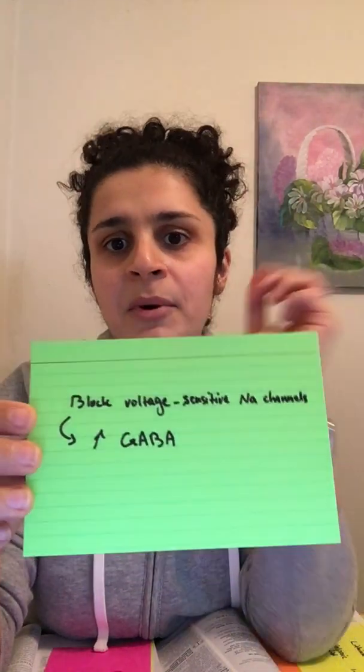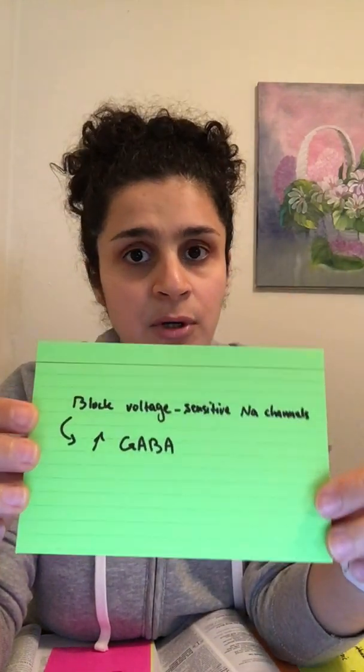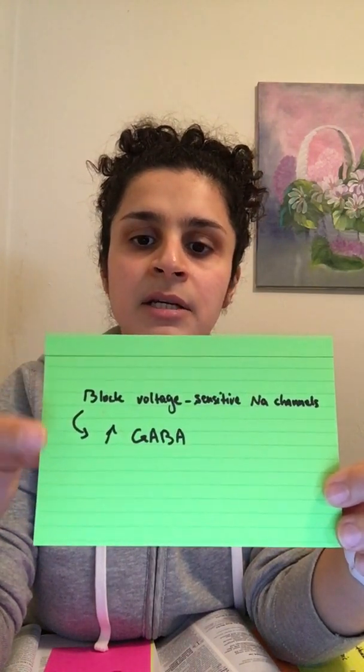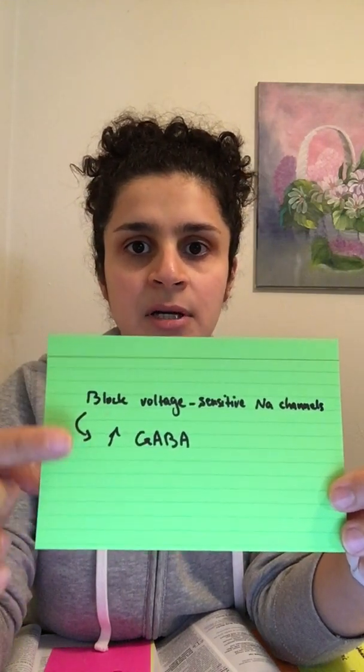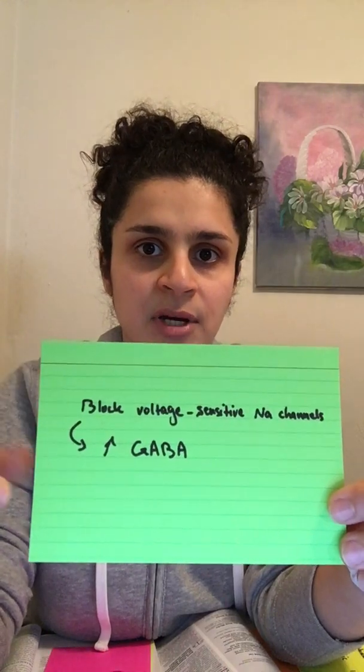Question number two: what is the mechanism of action of valproate? It blocks voltage-sensitive sodium channels, and the theory is that this blockage leads to increased concentrations of GABA, which is how you get the psychiatric effects.